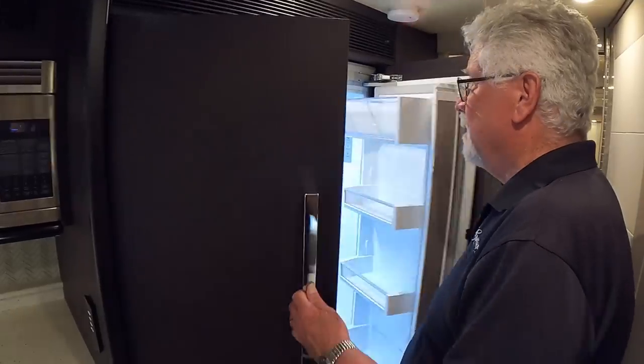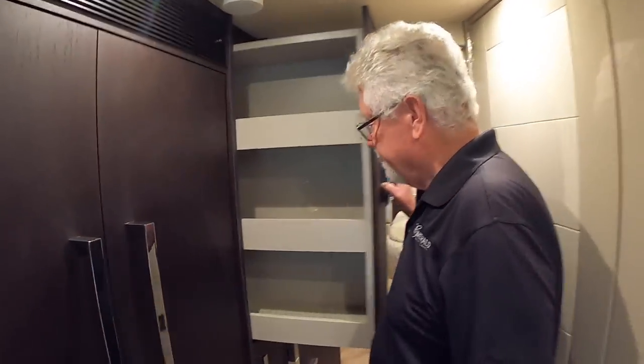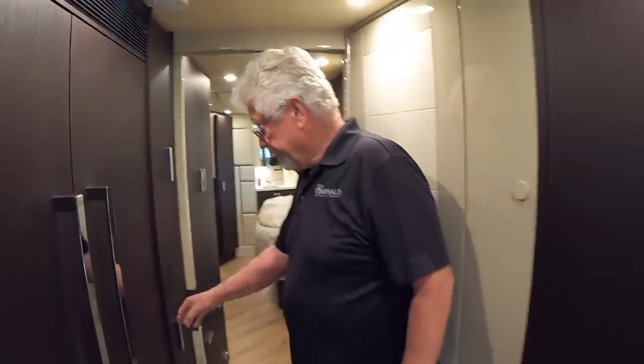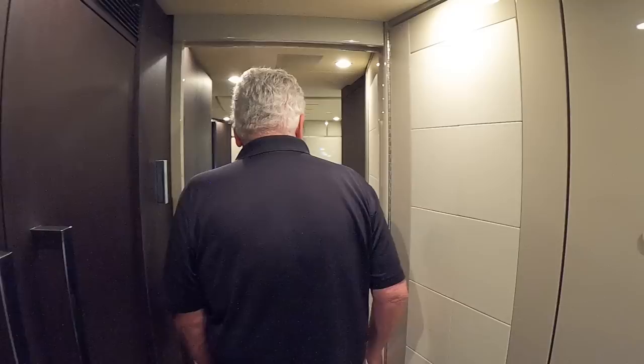A nice big Fisher & Paykel refrigerator. Lots of pantry space — pull-up pantry.